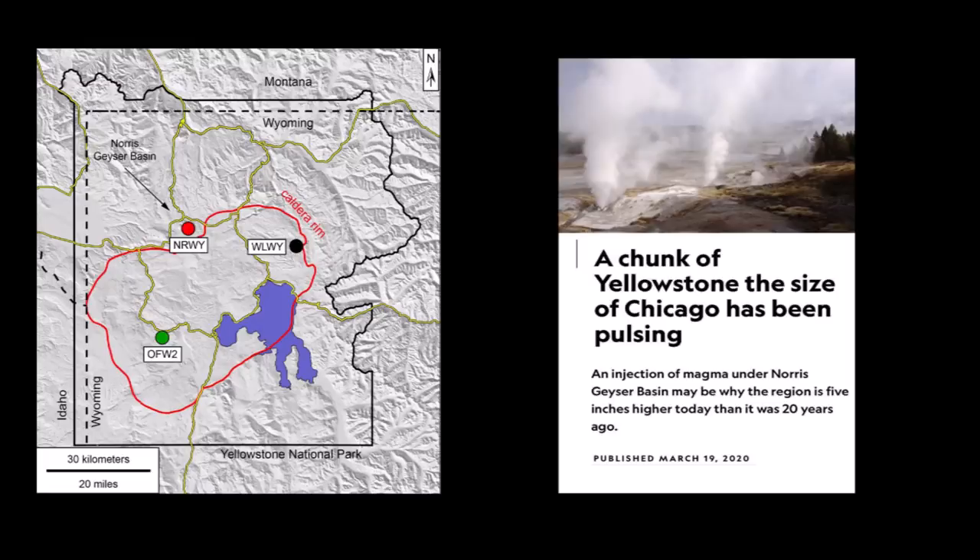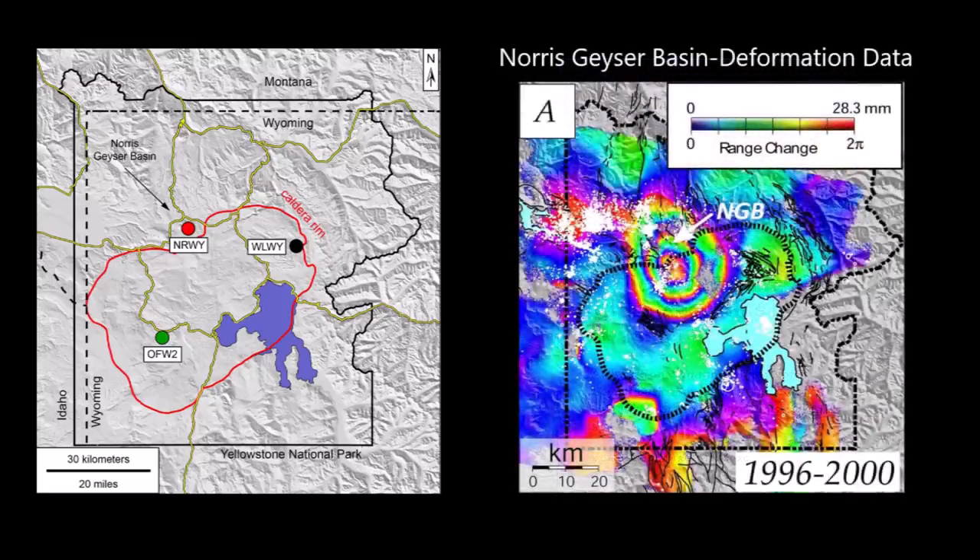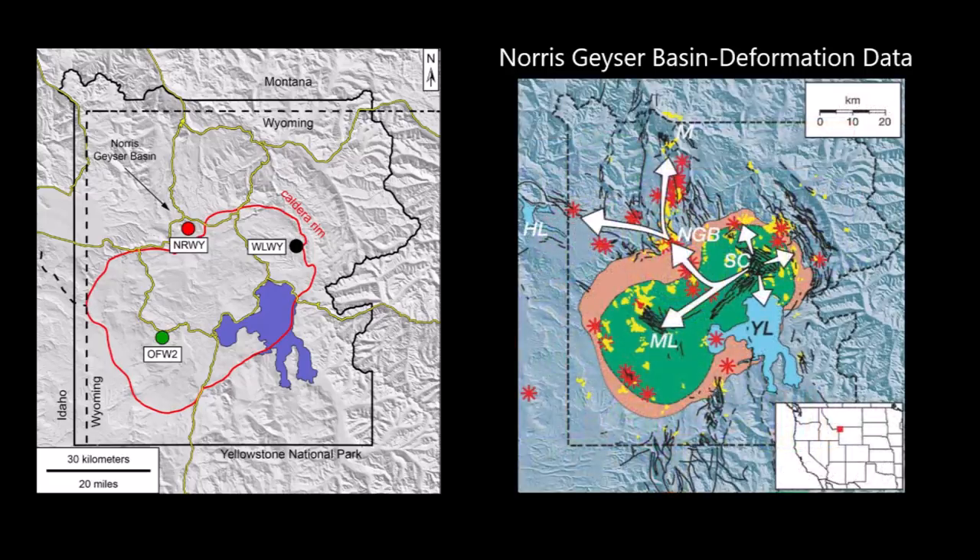Based on GPS data and satellite radar from the late 1990s, researchers were able to determine that a body of magma had intruded beneath the Norris Basin, where fluids trapped in the magma are escaping, making their way through the rocky labyrinth situated above. From this point, the fluids became stuck, causing pressure to build up and allowing the ground to rise.